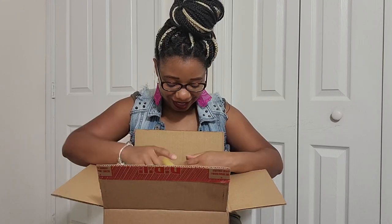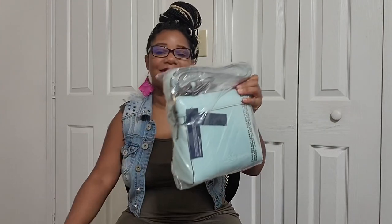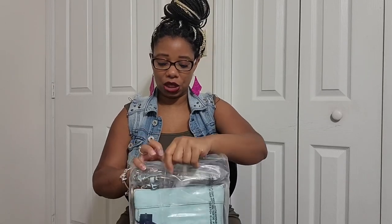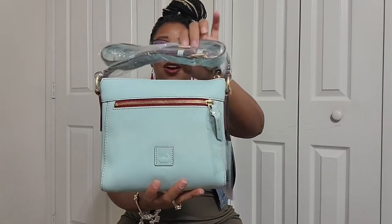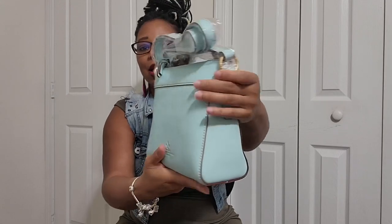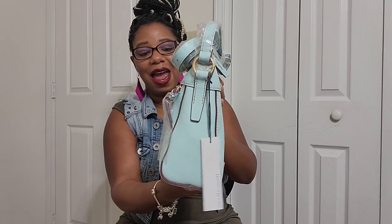Oh, I love it already! So the silhouette I ended up getting is the Allison, and this is of course Florentine leather in the color Pale Blue. Let me take it out of the packaging — I love the silhouette, y'all. I do have a video on this particular silhouette so I'll leave it below if you want to learn more. Here is the bag — y'all, this color is so gorgeous in person, and it is coming off true to color on camera too. It is stunning.